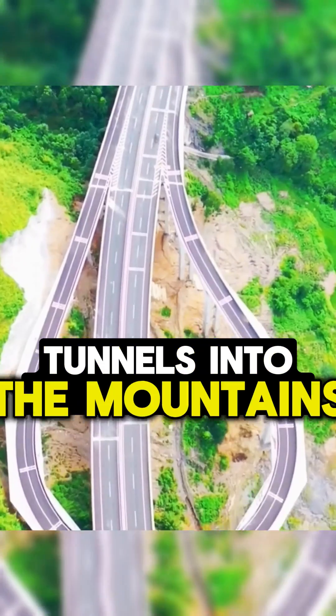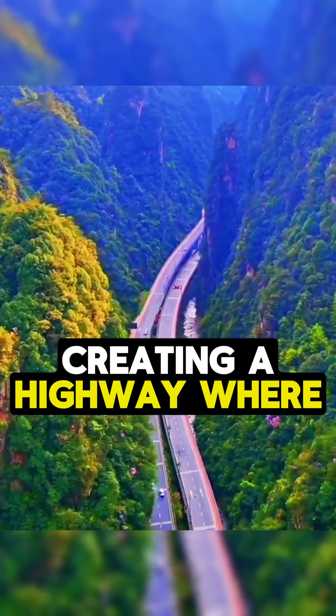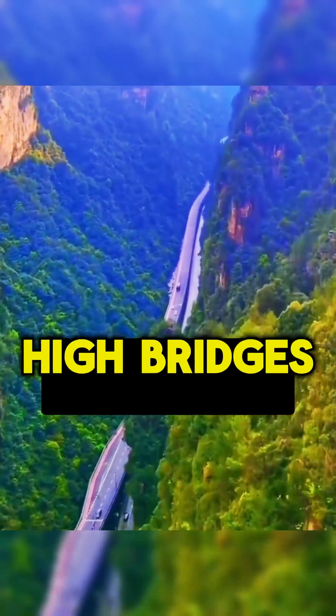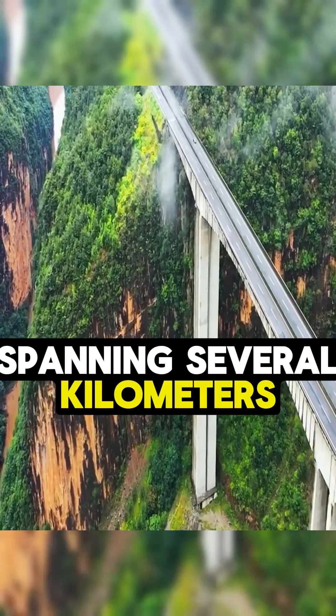To overcome these challenges, engineers had to carve tunnels into the mountains and build bridges over valleys, creating a highway where driving means navigating through a network of high bridges and lengthy tunnels spanning several kilometers.